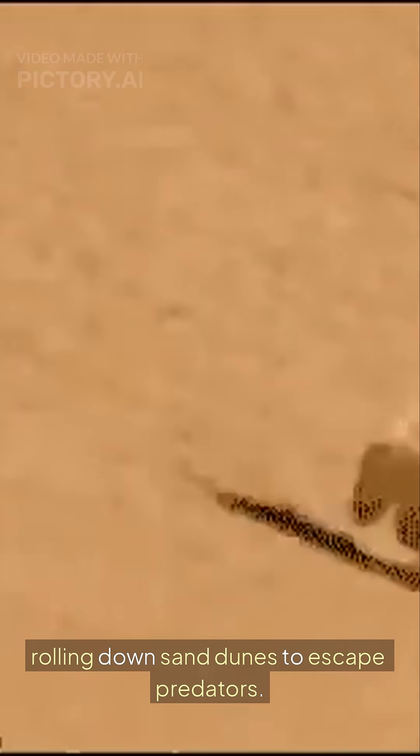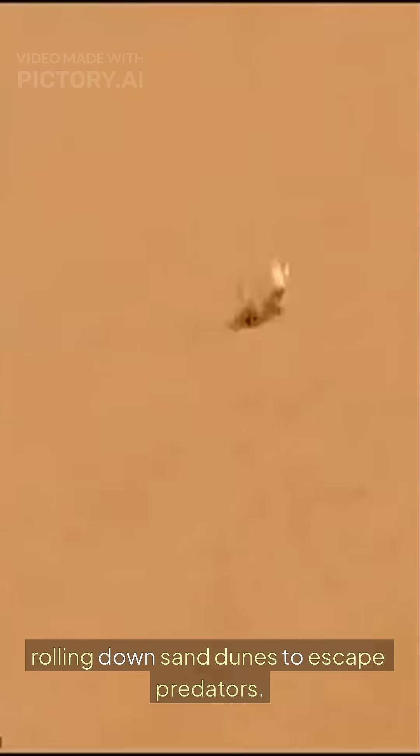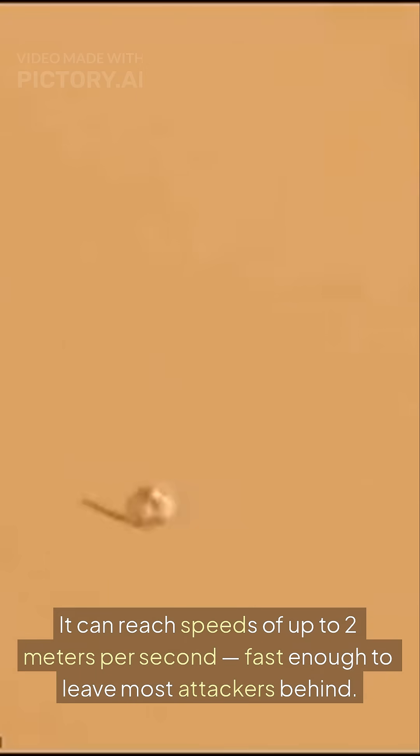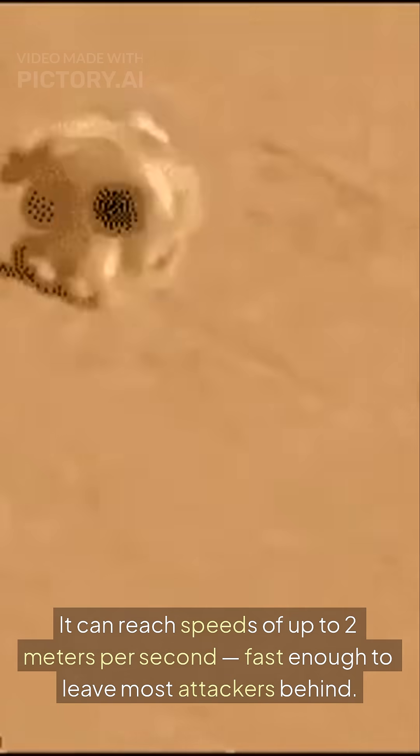When threatened, this spider flips onto its side and spins forward like a living wheel, rolling down sand dunes to escape predators. It can reach speeds of up to 2 meters per second — fast enough to leave most attackers behind. The more the slope, the faster it rolls.